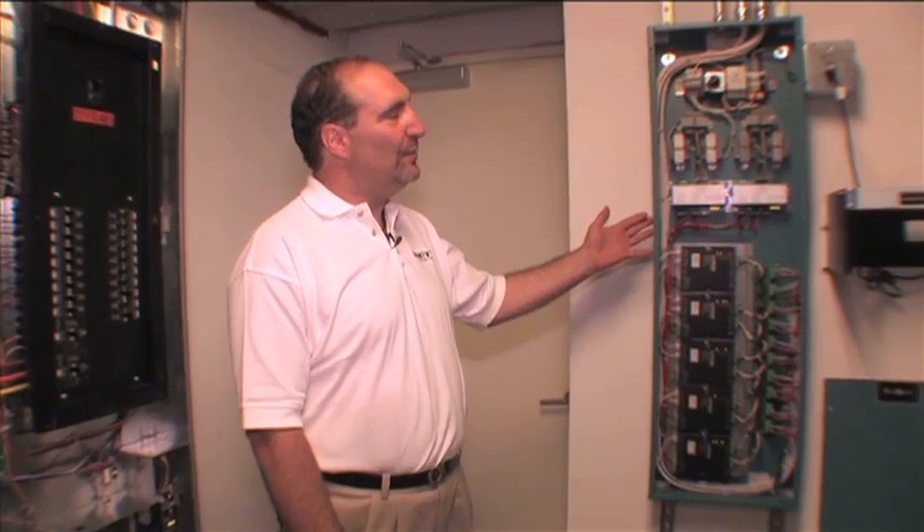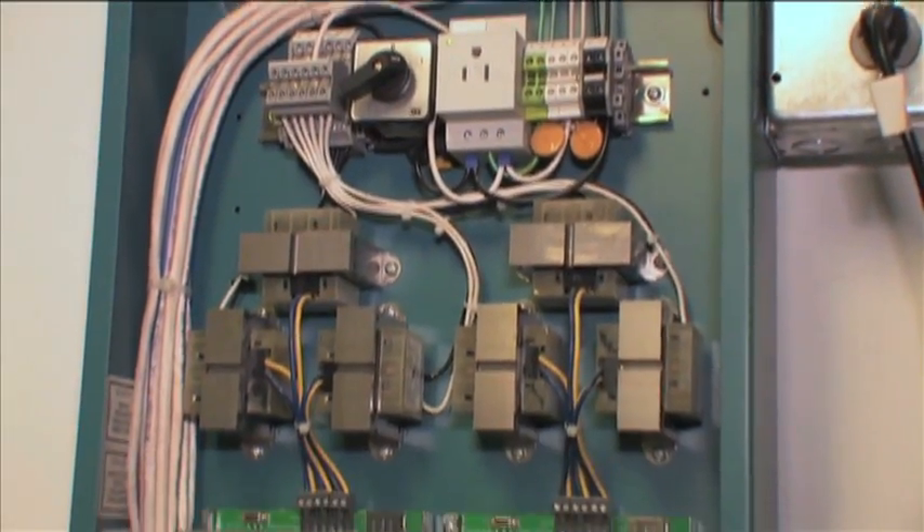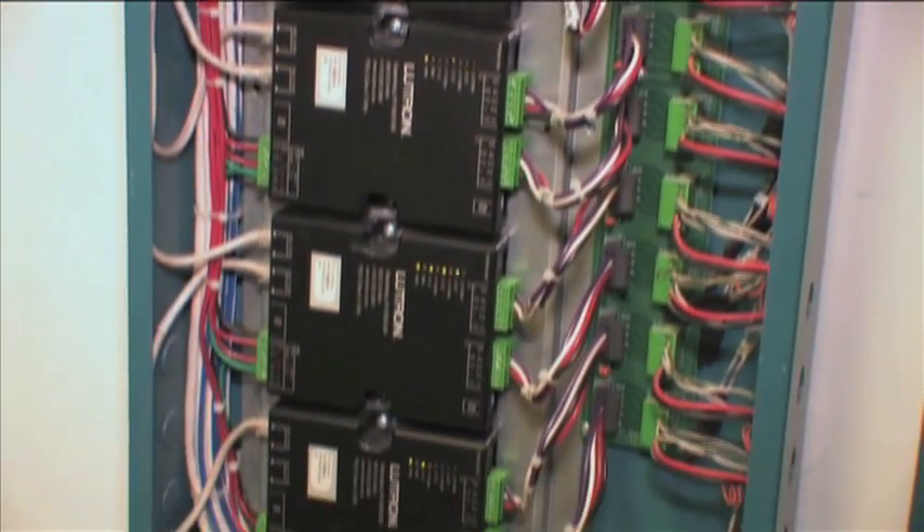Each floor has numerous electrical closets housing multiple electrical panels. The Lutron lighting systems in here talk to the controls on the roof and adjust each quadrant of each floor accordingly.